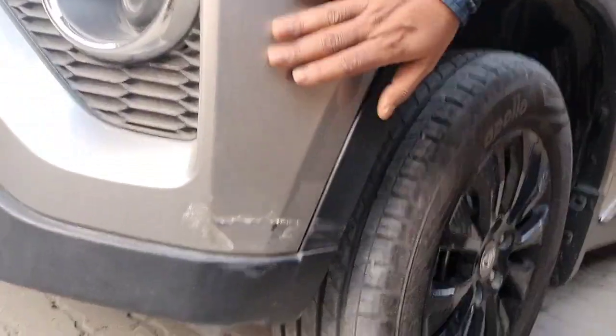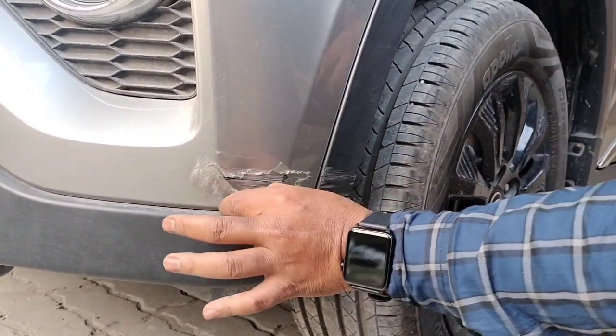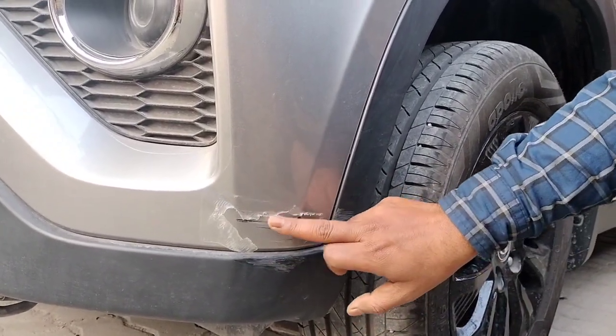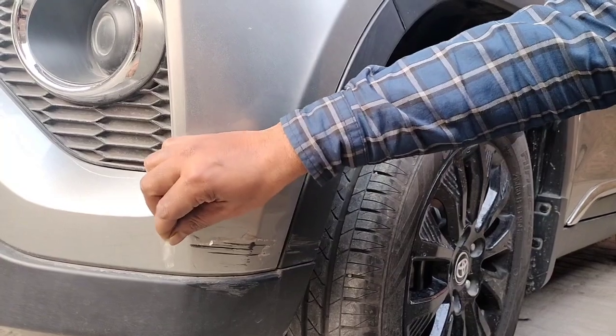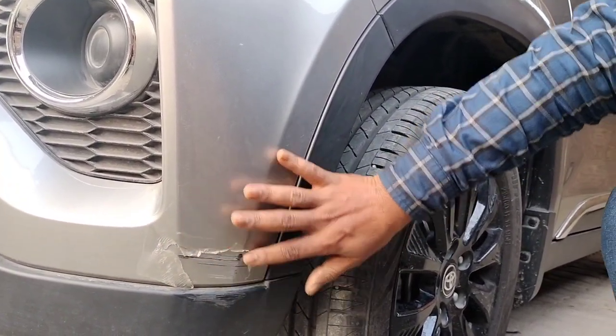This car just met with a scratch. This is the scratch and this is the PPF. So did the PPF protect the car? I guess not. This is a minor scratch — it's not that it met with a very big accident. But since it scratched this part, the PPF itself is not visible. It's gone.